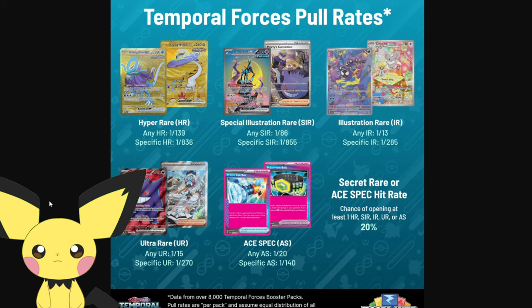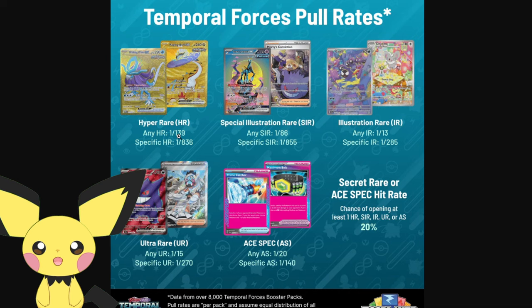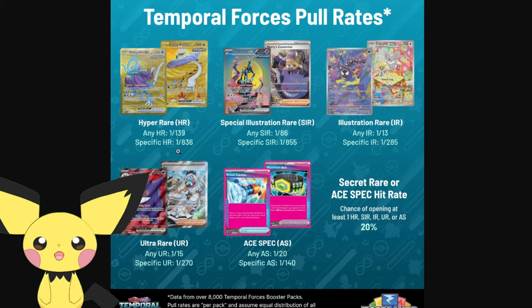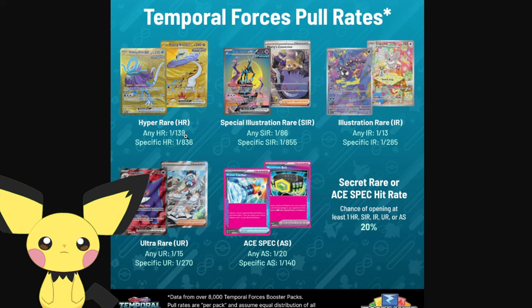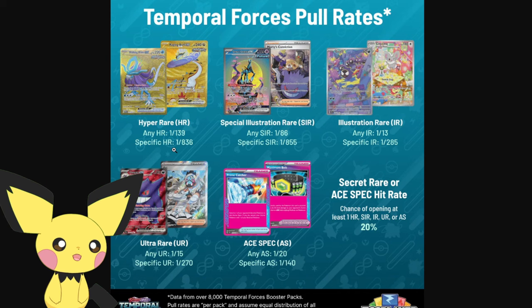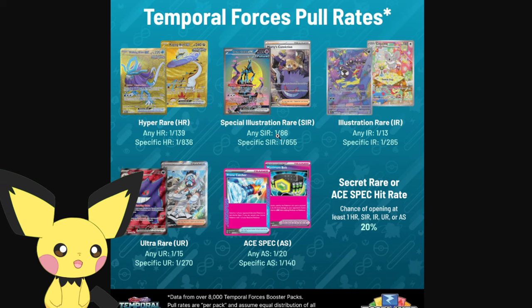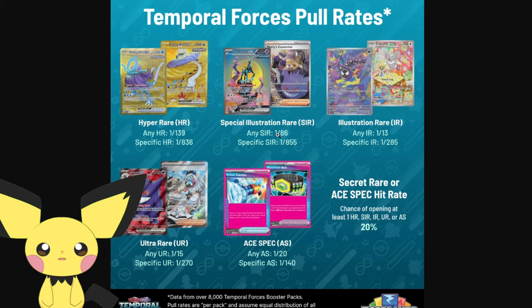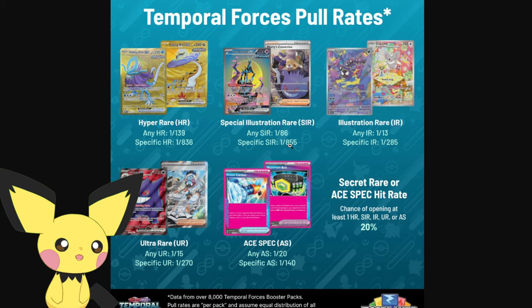Here's one of the more recent pool rate data sets I have on screen - Temporal Forces pool rates. Your rate at pulling any Hyper Rare in the set, any individual Hyper Rare, is 1 out of 139. It's 1 out of 836 to pull a specific Hyper Rare - let's say you want the Raging Bolt EX, that's 1 out of 139 for any HR. When we look at an SIR, any SIR has a 1 out of 86 chance, with a specific SIR having a 1 out of 855 chance.